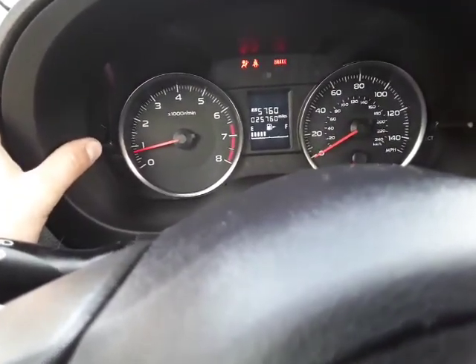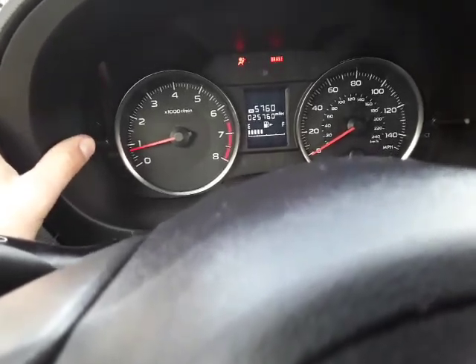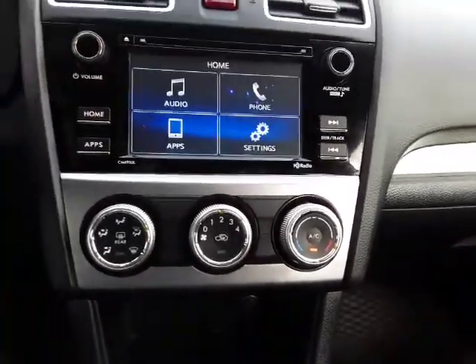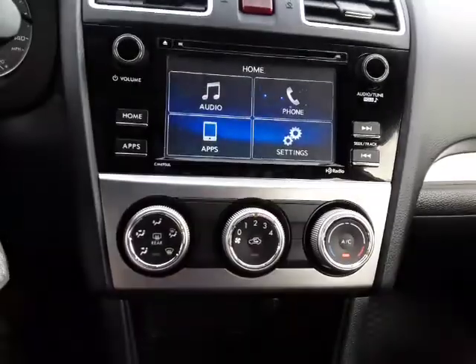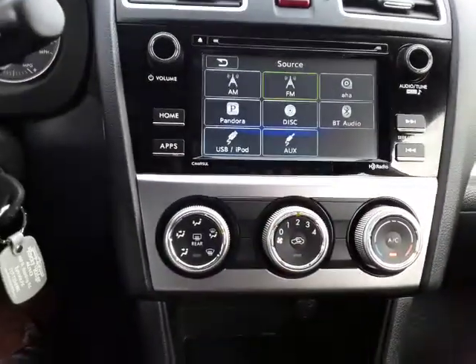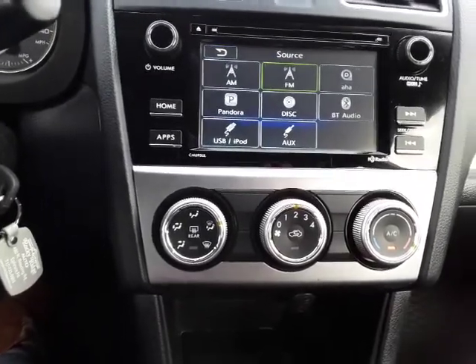Now let's move into the infotainment center — very easy. We'll hit home, then audio, and there's your radio. You can see you have an aux cord, iPod, USB, and Bluetooth audio.